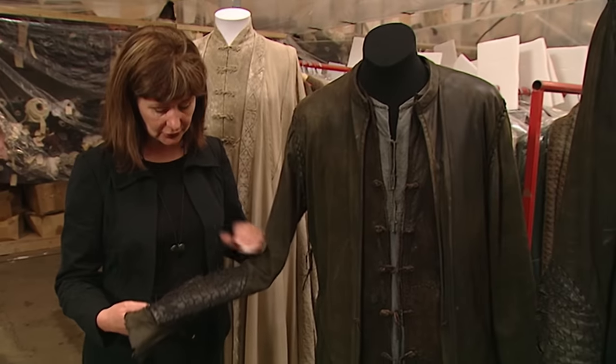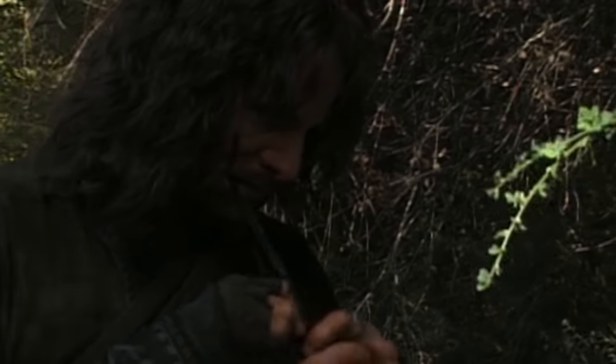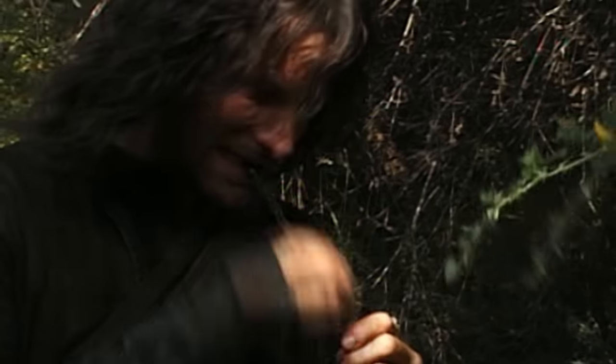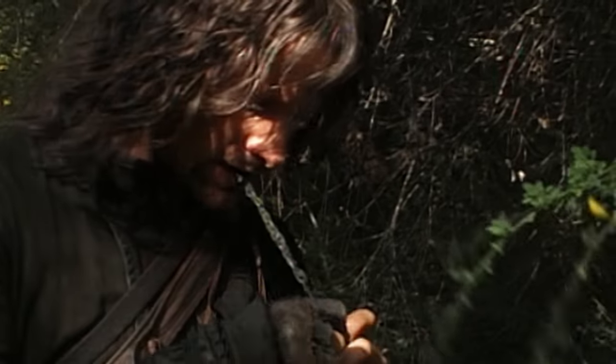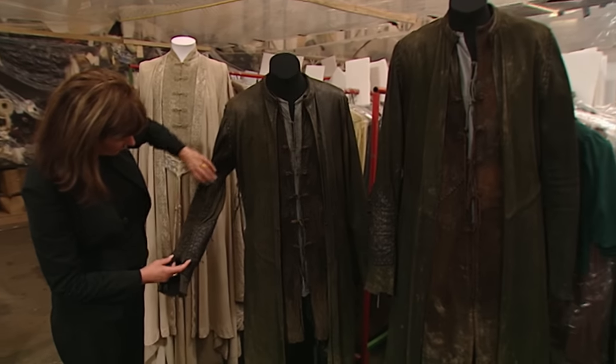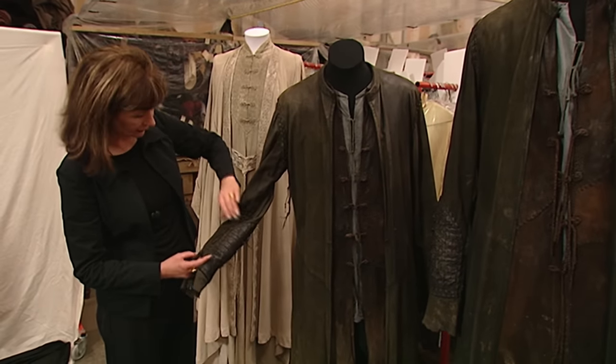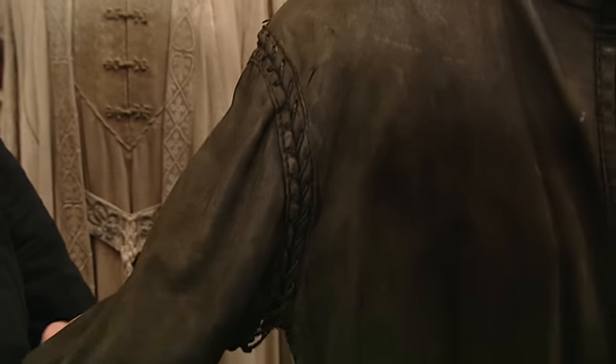Viggo Mortensen, who played this character, was really into the idea that he himself had repaired it when it started to come apart. It's got certain medieval ideas in this attached sleeve, which is also very practical — if it gets too hot and this person is travelling, it can be detached and then whipped back on.